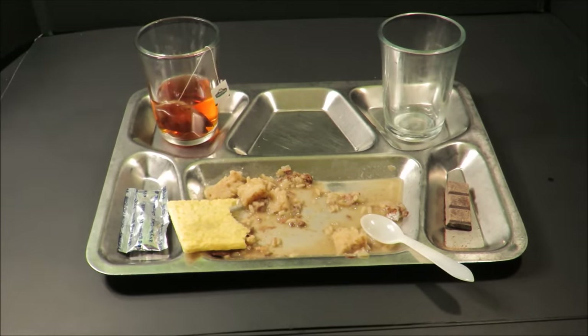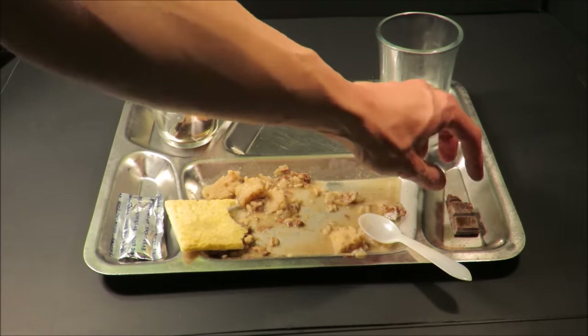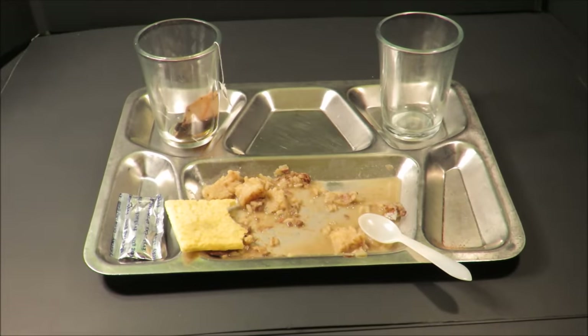Gotta say, this Czech BDP Menu 1 — definitely one of the best. It's a quality ration down to the napkin. This is Steve1989 from MRE Info. Hope you liked the video — I'll be coming back at you with something new. Or old. Alright, cool. See ya.